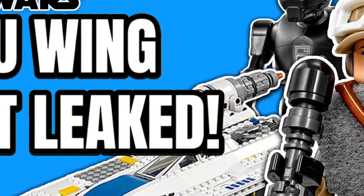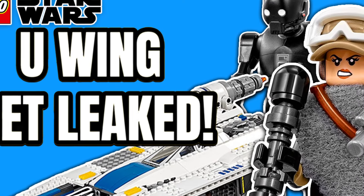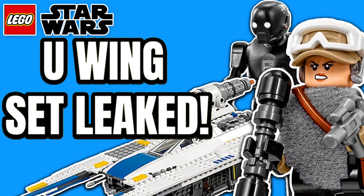I would love to hear all of your thoughts on all these sets down in the comments below. Let me know which one is your favorite, which one you're most excited for, and how excited you are for the U-Wing that was leaked just a couple of hours ago. If you enjoyed today's video, make sure to like, subscribe, and turn on your notifications, and I will hopefully catch you all in the next video.